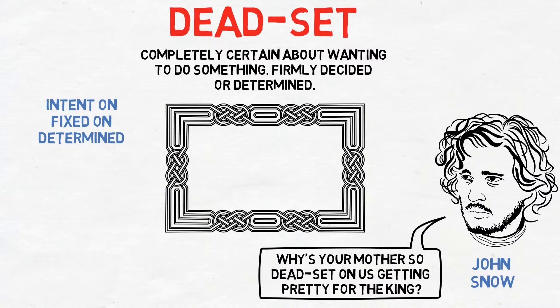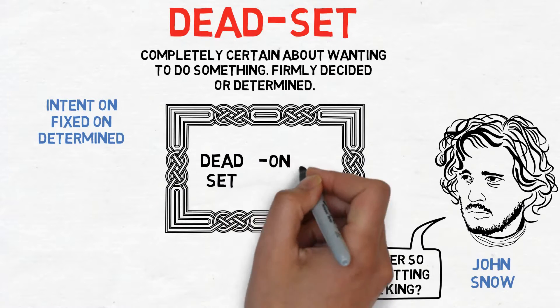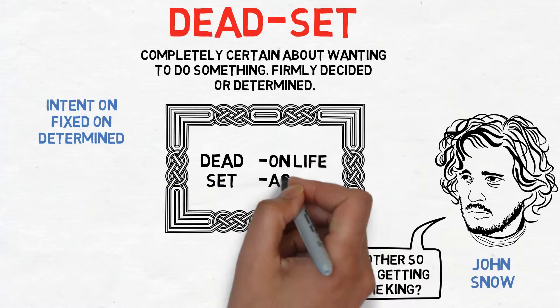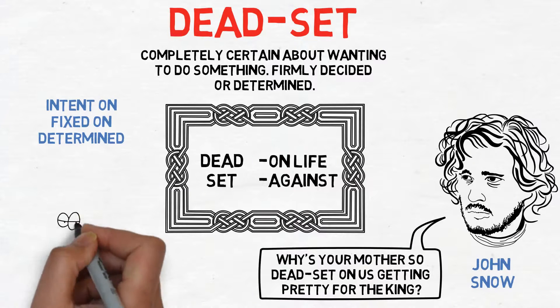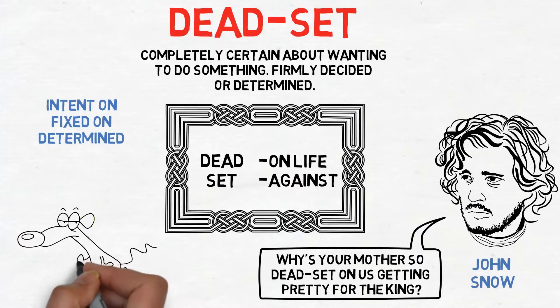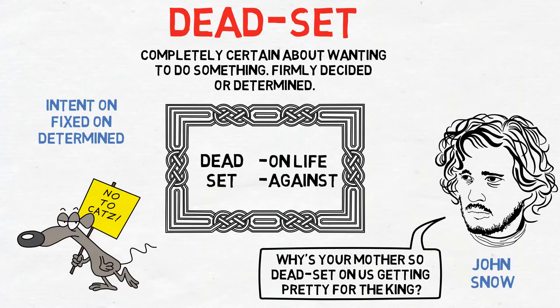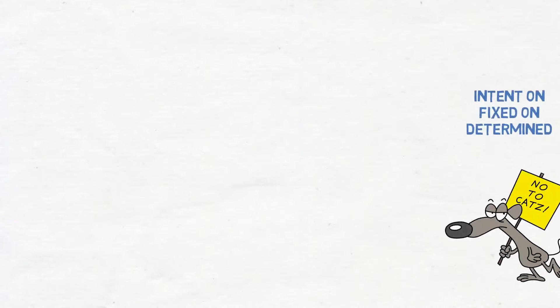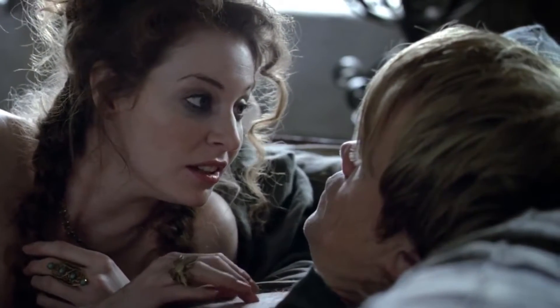Some common word combinations include being dead set on life, or probably the most popular use: being dead set against something. For example, if a mouse could protest, it would be dead set against cats, as cats prey on mice. And now let's move to the next clip.